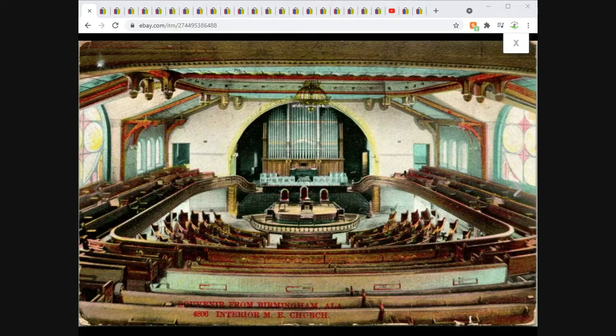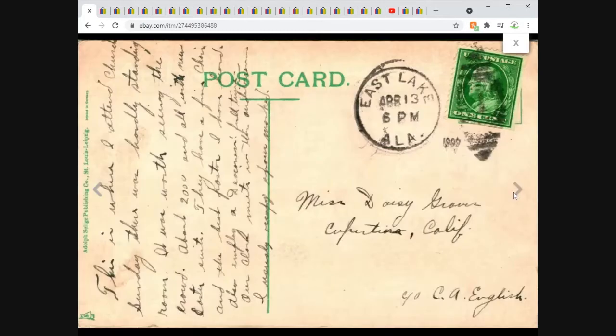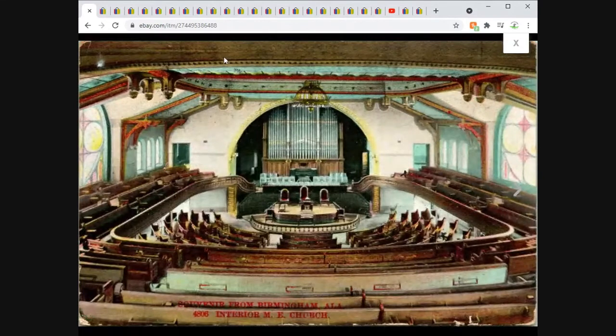This one's been up for a while. It's a 1909 Birmingham, Alabama card — the interior of the First Methodist Episcopal Church. This one sold at full asking price, no offer, for $15.95 plus shipping. Very nice color to the card — it's just an appealing, symmetrical, vintage-looking card. Posted within Alabama, going to Miss Daisy Graves in Cupertino, California. That tells me I got this one out of the postcard album I bought in the Bay Area last August.